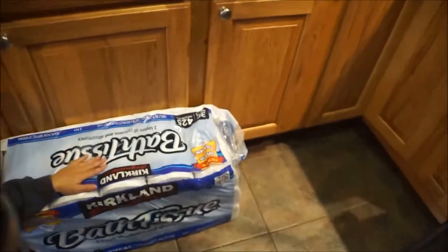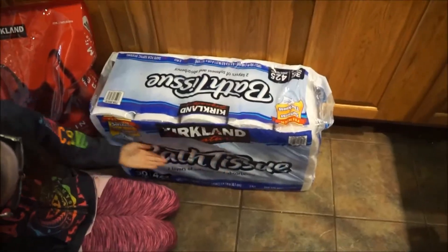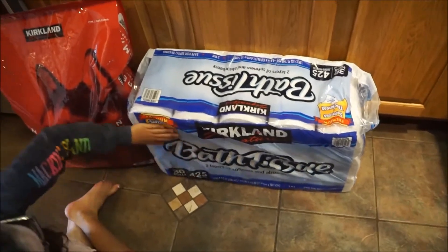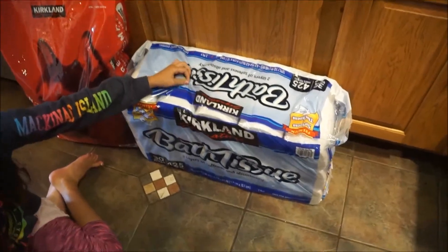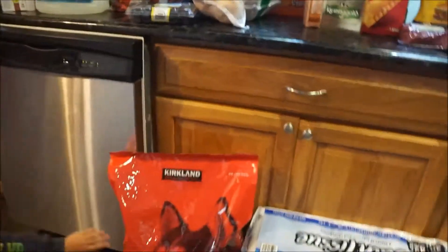We needed toilet paper — these are huge rolls and they're really soft. My daughter agrees they're soft. I got them because we were running low.